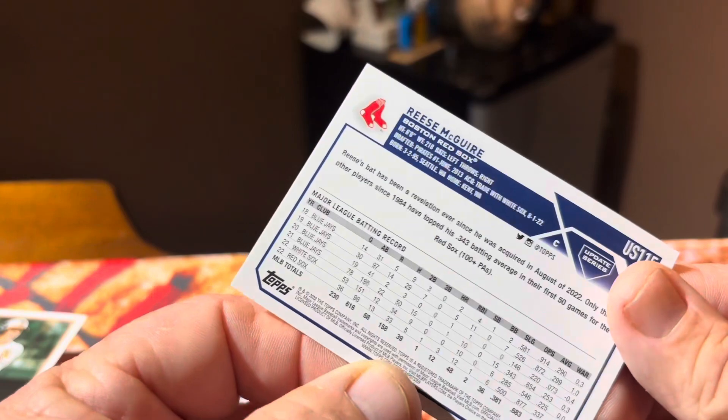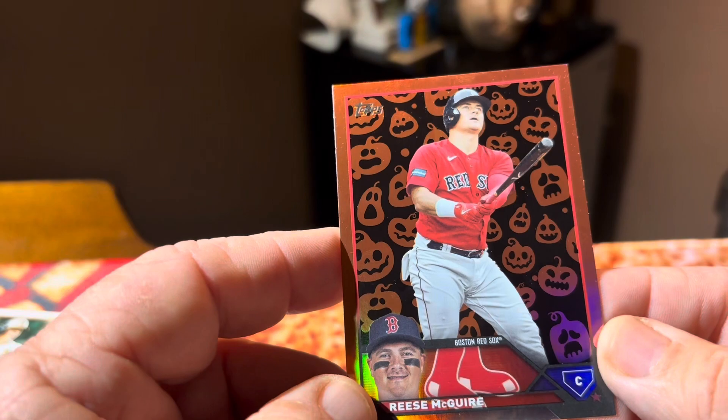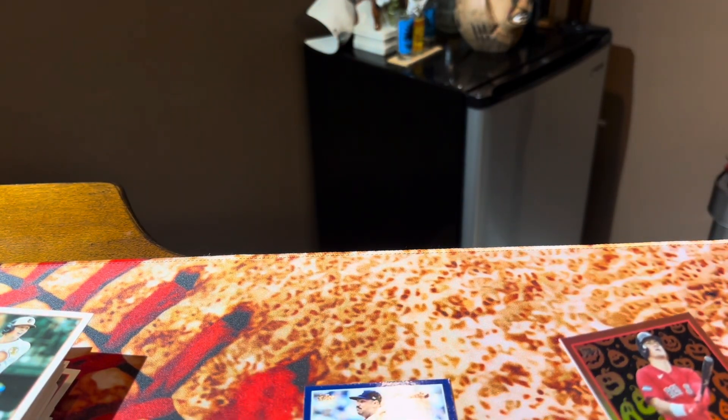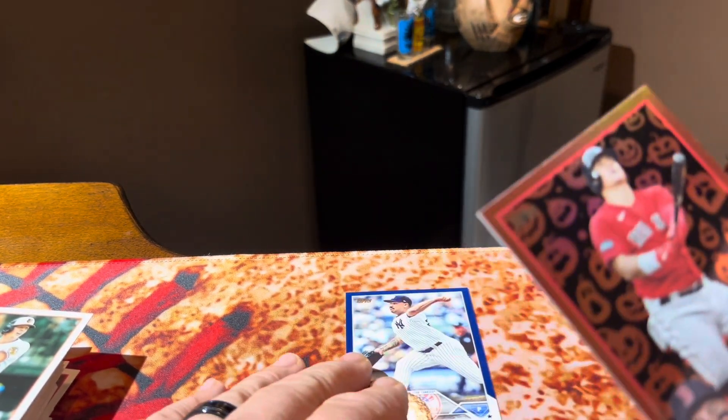Oh! He got a pumpkin! He got a pumpkin — not a rookie though, but it's a pumpkin. It's a short print card. Reese McGuire. I think I got to concede to the pumpkin — that's a nice pumpkin card. I like the pumpkin cards, they're pretty cool. So yeah, he won. He gets my best card.